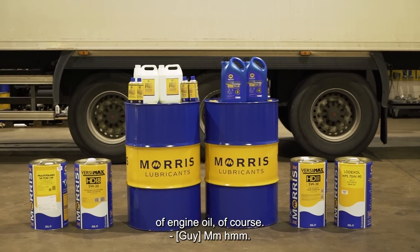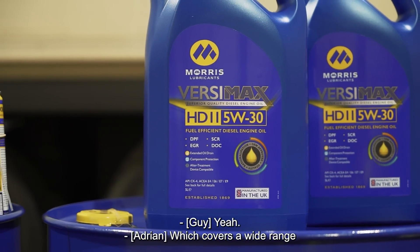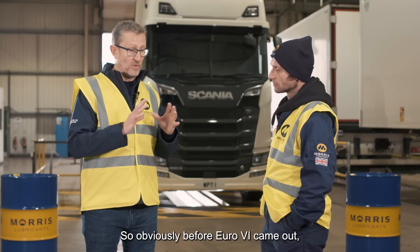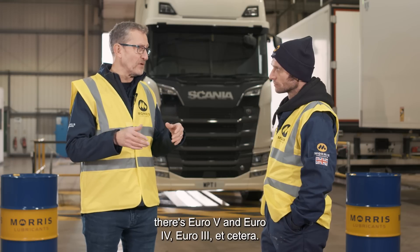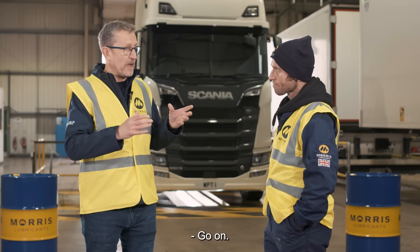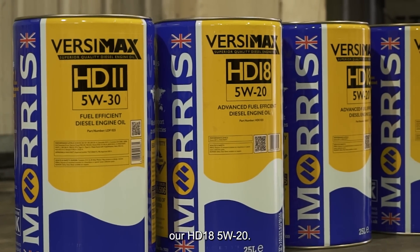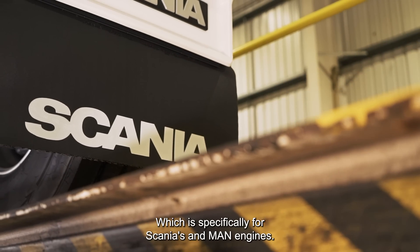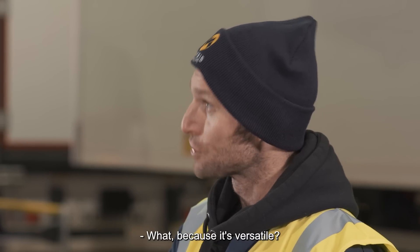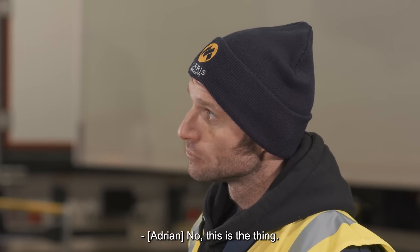There's more than one type of engine oil, of course. At Morris we have a range called Versimax, which covers a wide range of engine technologies and emissions compliance. Before Euro 6 there was Euro 5, Euro 4, Euro 3, and so on. We have Versimax products suited to those older technology vehicles, all the way up to the Scania requirement, which is our latest Versimax HD 18 5w20, specifically for Scania and MAN engines. Versimax is the family name — it's versatile and gives you maximum protection.